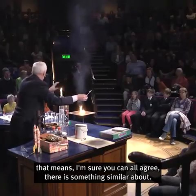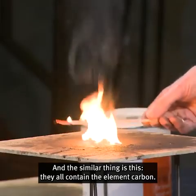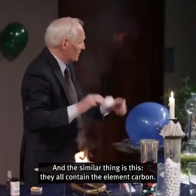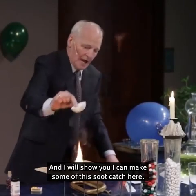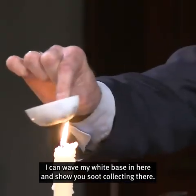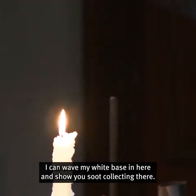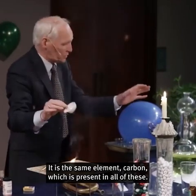And the similar thing is this: they all contain the element carbon. Carbon is very important — it's what this soot is made of. I can make some of this soot catch onto our white surface there. I can wave my white basin here and show you soot collecting there. It is the same element, carbon, which is present in all of these.